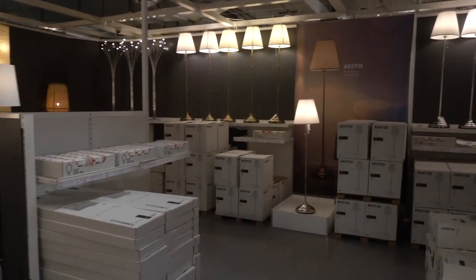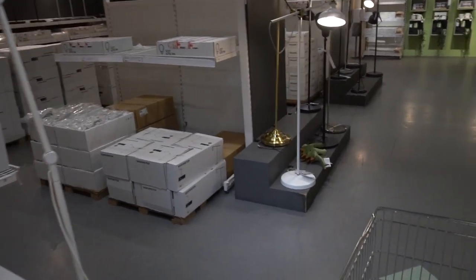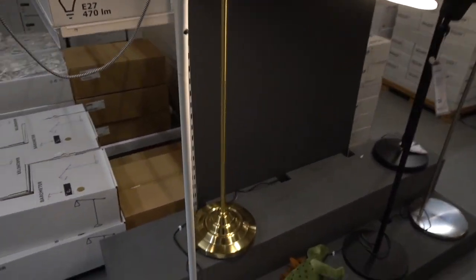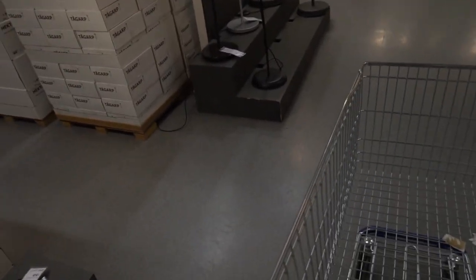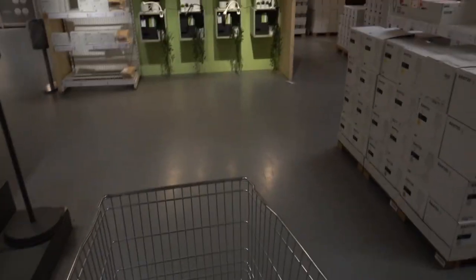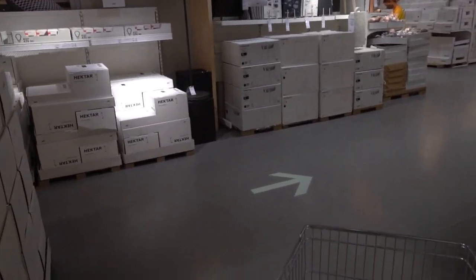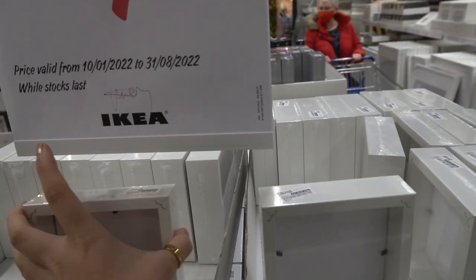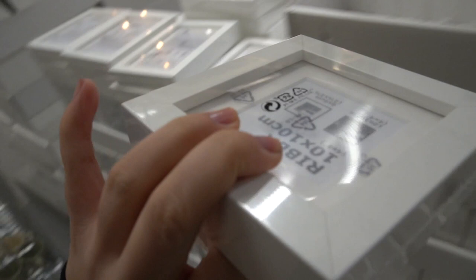Why do I love the floor lamps so much with those little brass fittings? I have this one at home in my office — the smaller one — like that little brass detail. It's so nice and shiny. They have on sale the river lamp, the smallest one, so we're gonna grab a few of these.